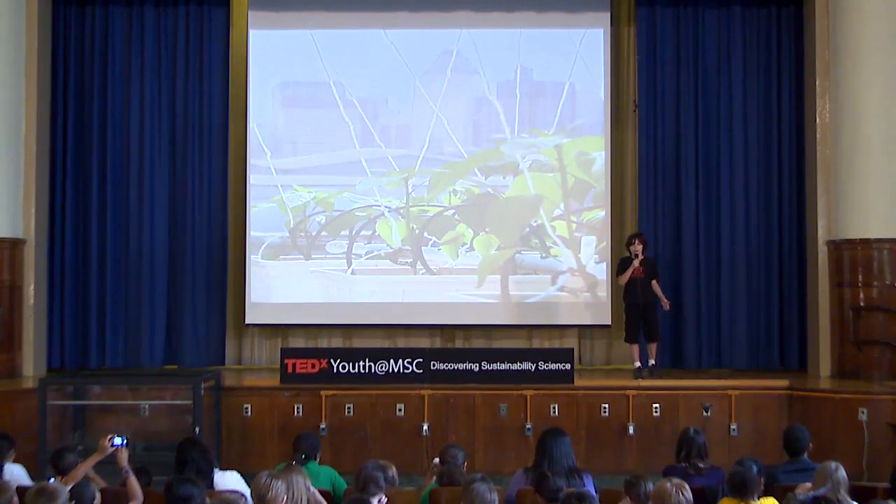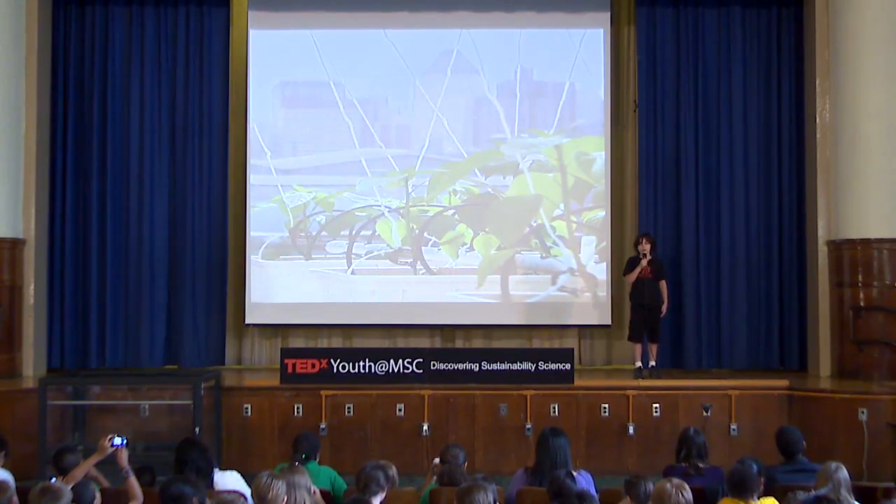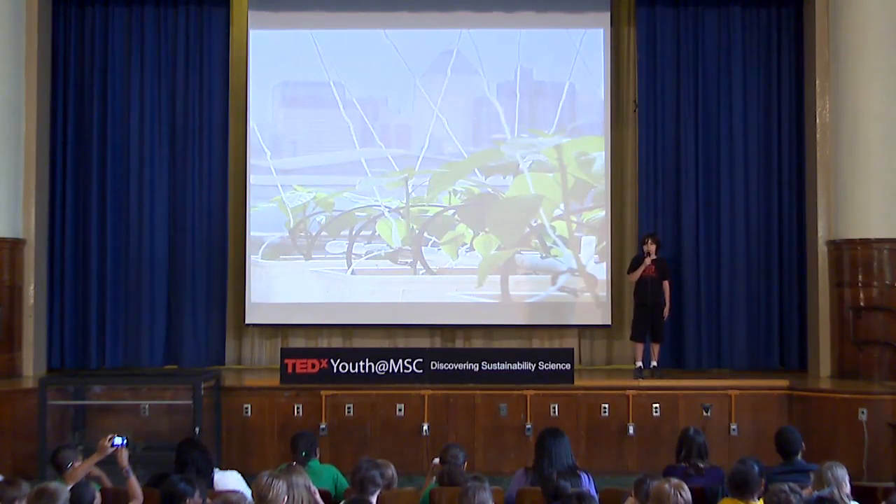An internet study shows that 20% of obesity in America is from artificial sweeteners. Our vine crop group believes that if we could produce a sweetener without any chemicals or preservatives and reduce the amount of artificial sugar consumed, we could have a positive impact on obesity.